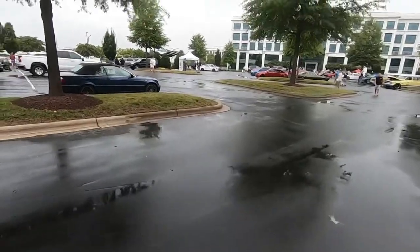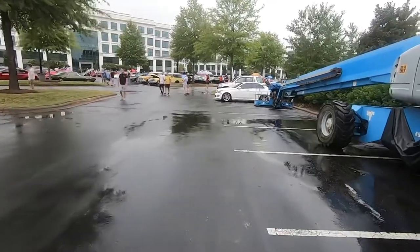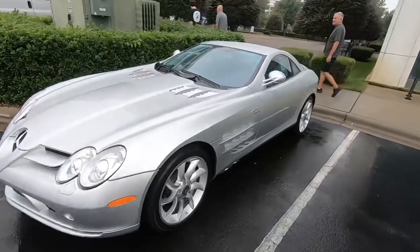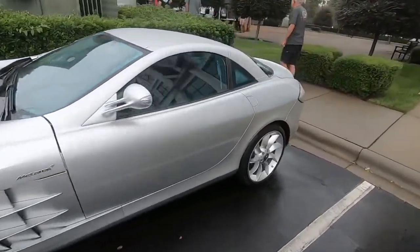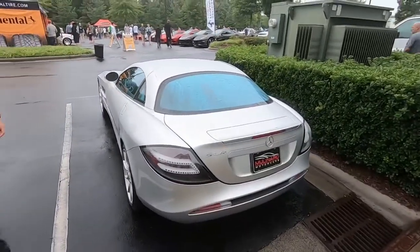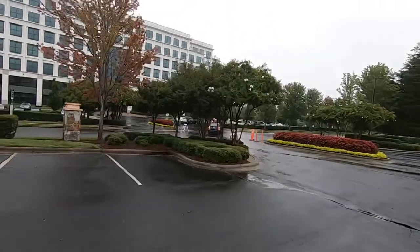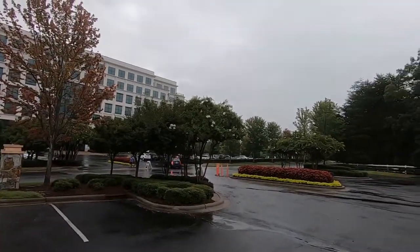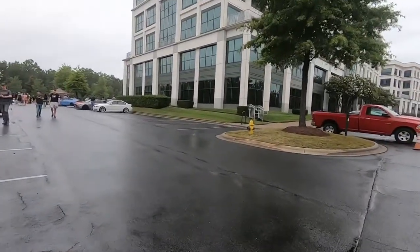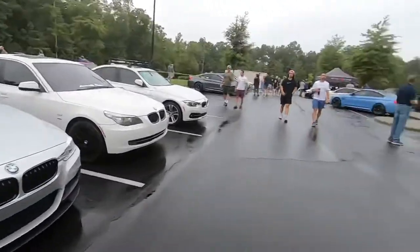We just got to the show and it's not nearly as busy as last time. Check out this SLR McLaren — literally right in the middle, that's something we don't see every day. Last time we were here we had to park way over there, the entire lot was full. But I just walked through the whole show — still a good amount of cars here. Let's go check them out, got some BMWs for you Kevin.